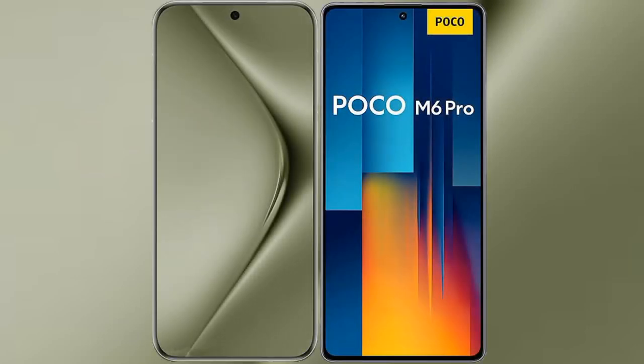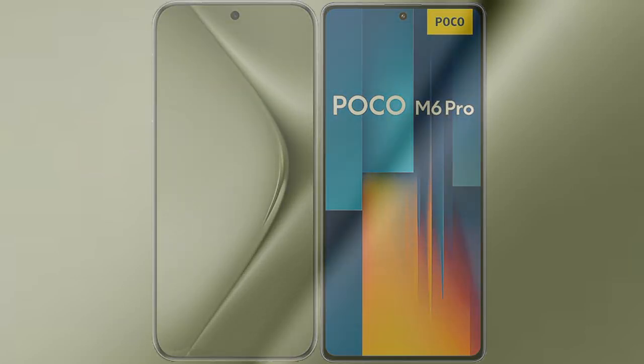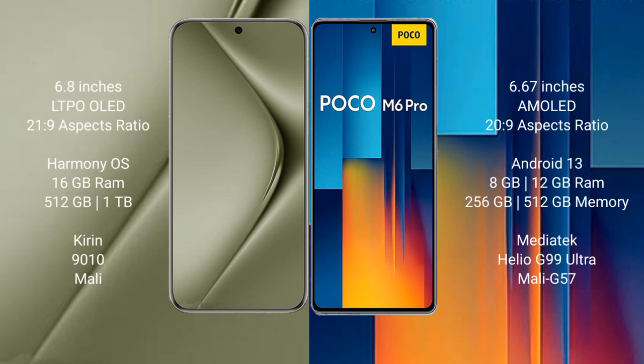I will compare the new Wahabepura 70 Ultra with Xiaomi Poco M6 Pro. Wahabepura 70 Ultra comes with a 6.8-inch LTPO OLED display and Snapdragon Processor. Xiaomi Poco M6 Pro comes with a 6.67-inch AMOLED display and Snapdragon Processor.